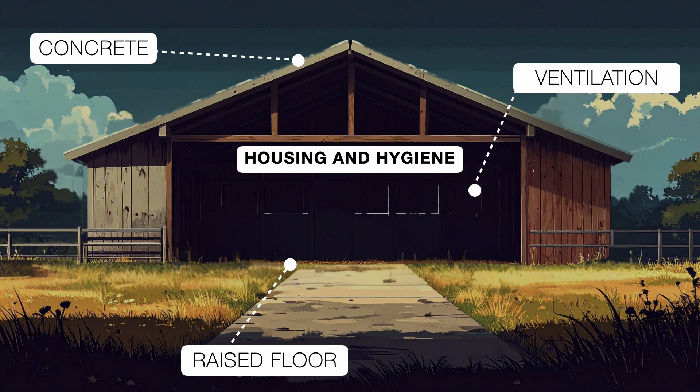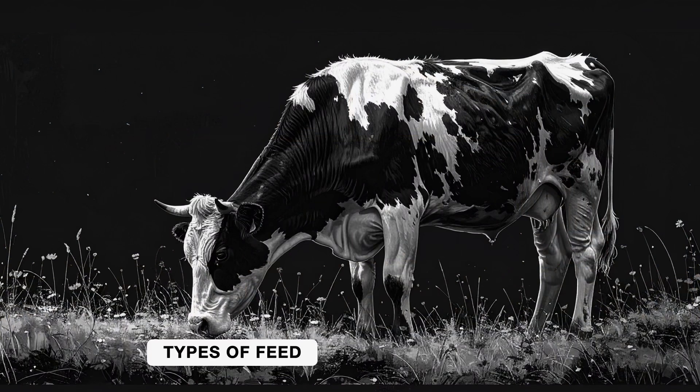But here is something to watch out for: if the floor is too smooth, it can actually hurt the cattle — it may cause lameness. A clean cattle shed helps prevent diseases and keeps the animals comfortable. Now let's talk food, because just like us, cattle need proper nutrition.